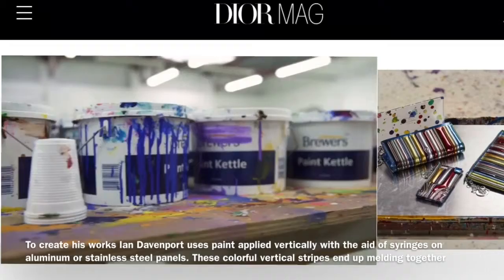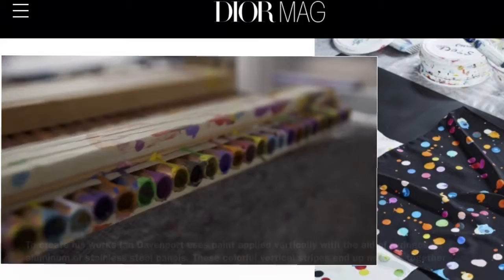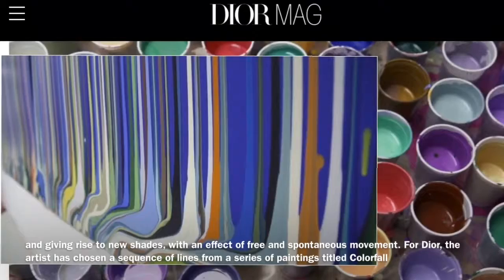I'm really interested in the way that colour works. It's an incredibly fascinating subject to me. It's very hard to pin down, it's really enigmatic. I find it very seductive — it's just something that I'm really drawn to.